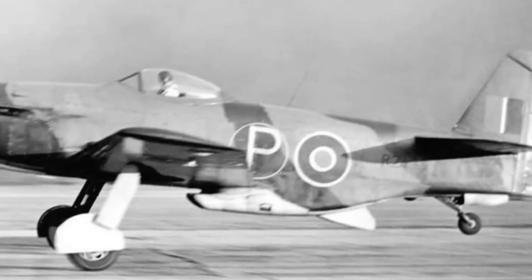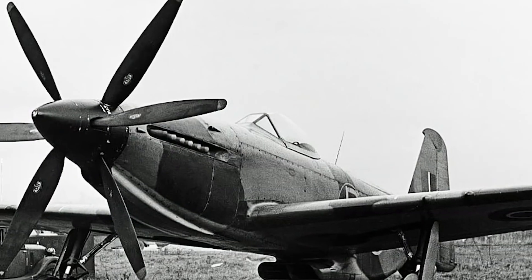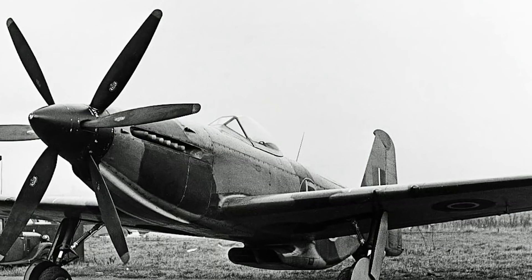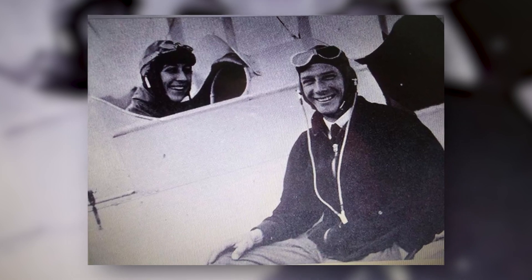This new plane was meant to be fast and sturdy, capable of flying faster than 400 miles per hour. Unfortunately, the first MB-3 prototype crashed in 1942, resulting in the tragic death of Val Baker, one of the founders.